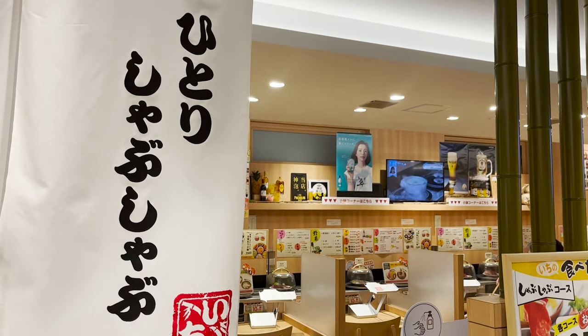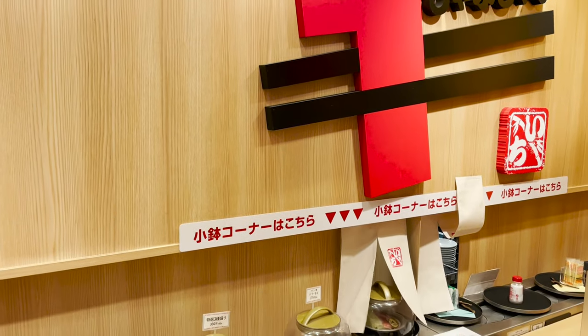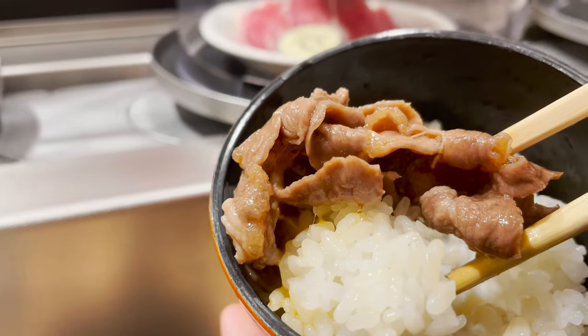Conveyor belt sushi is outdated! Conveyor belt Shabu Shabu!